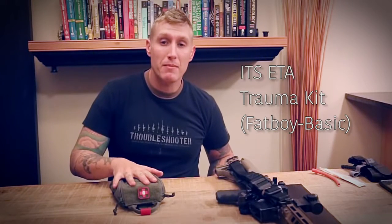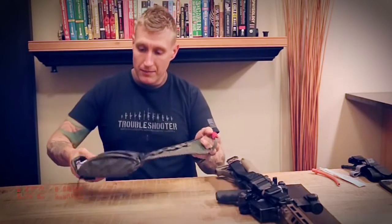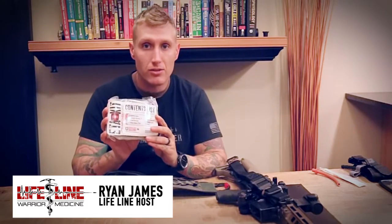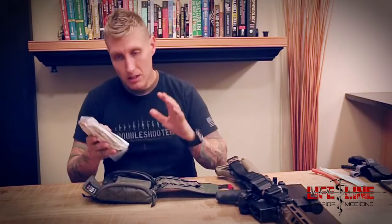Hey everyone, on this episode of Lifeline we're going to take a look at the Imminent Threat Solutions Fat Boy med pouch and their med bag basic contents. They call it their ITS Med 001 Basic. This is available at dstactical.com if you want to pick it up — great guys to deal with, one of my favorite stores. I've been dealing with them for almost 10 years.